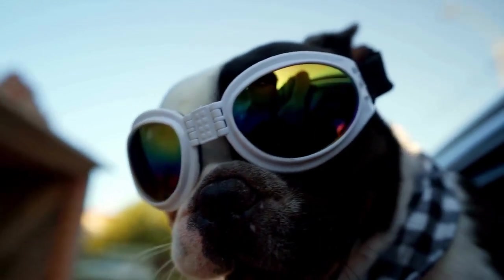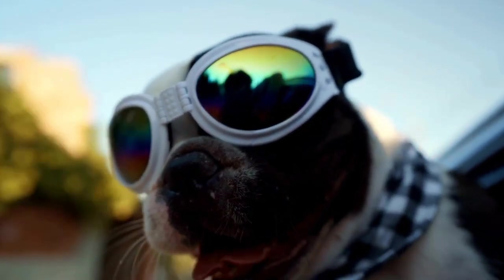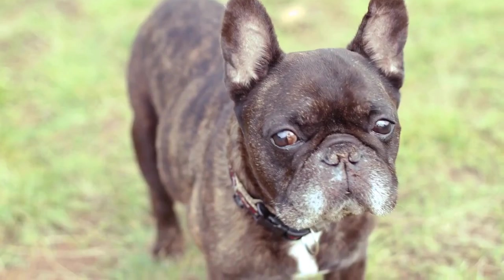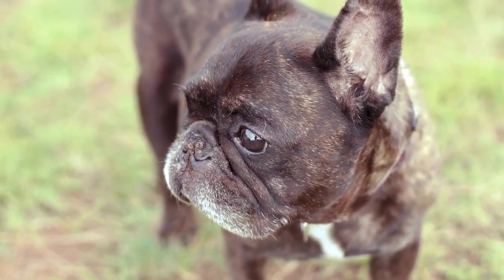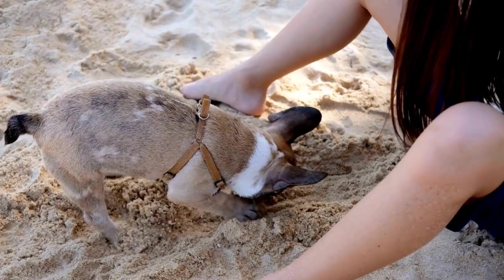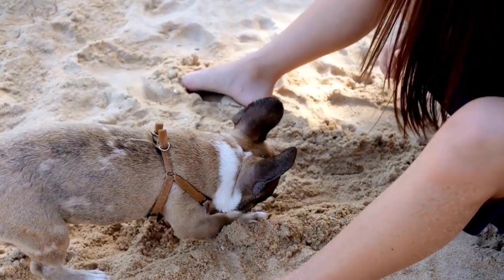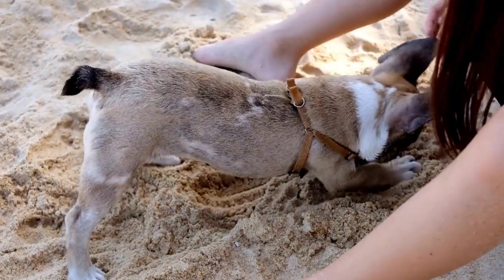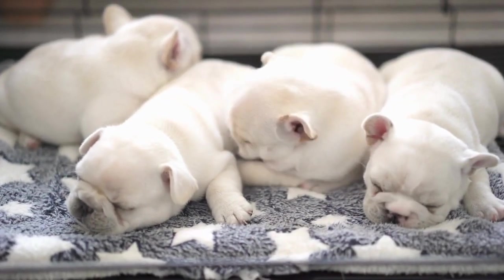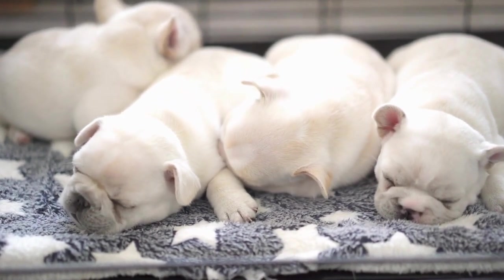Size matters. French Bulldogs are small dogs, but they have a sturdy build. When choosing a pet carrier, you need to ensure that it is spacious enough for your furry friend to be comfortable. Look for a carrier that allows your French Bulldog to lie down, stand up, and turn around without any difficulty. Measure your dog's height, length, and weight to find an appropriate carrier size.